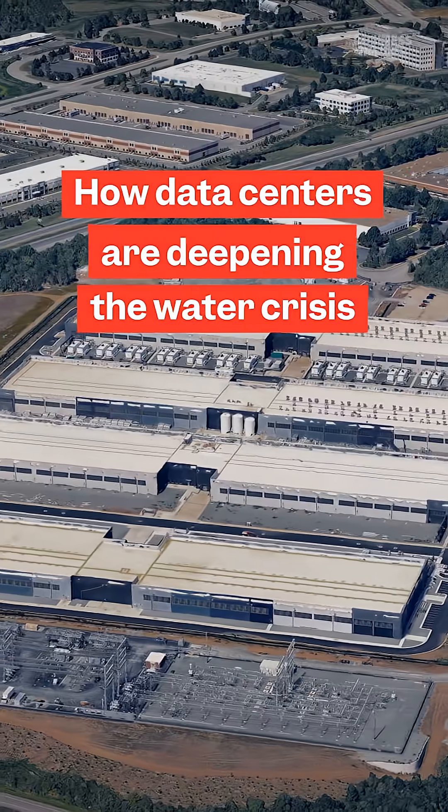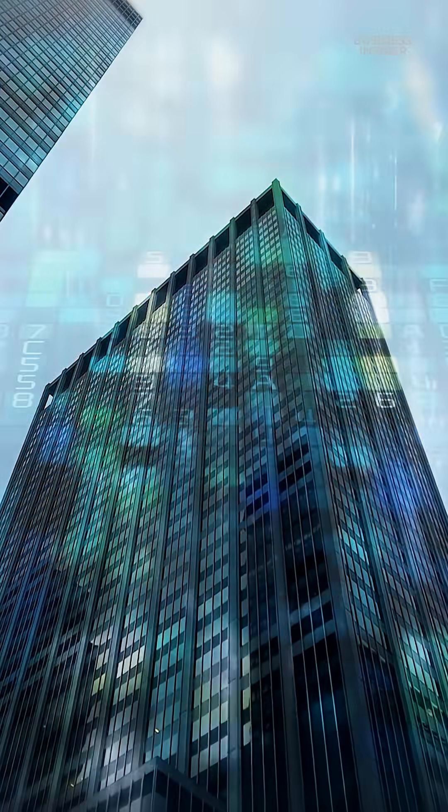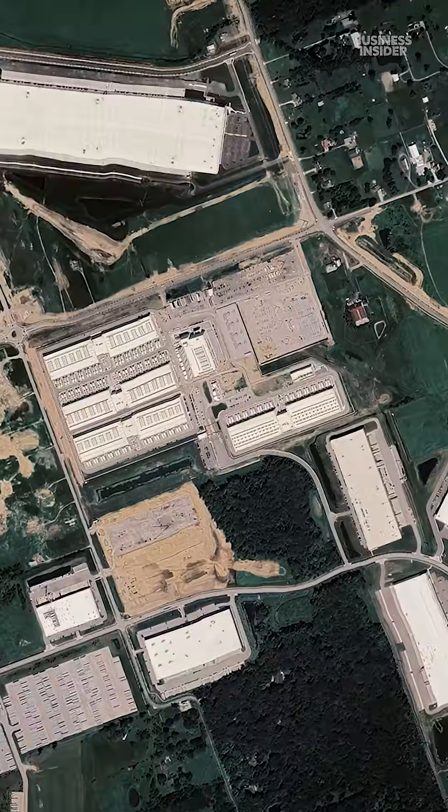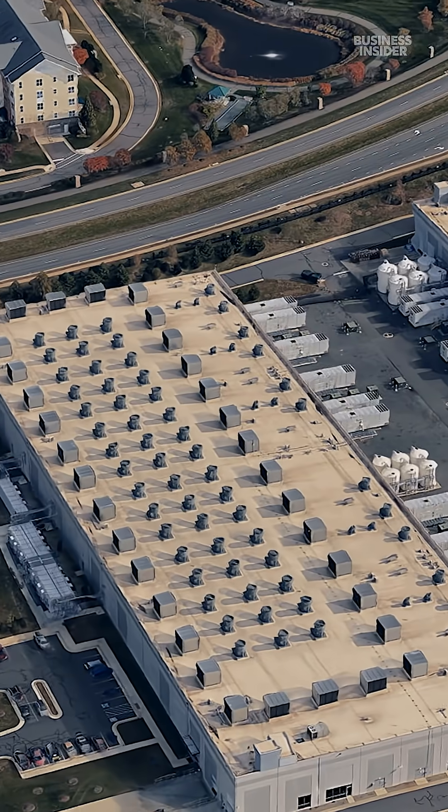The average American holds hundreds of gigabytes of data in the cloud. Big tech companies, the healthcare and finance sectors, governments — of course — hold much more. And of course, none of this lives up in the clouds. It's stored in large warehouses on the ground.